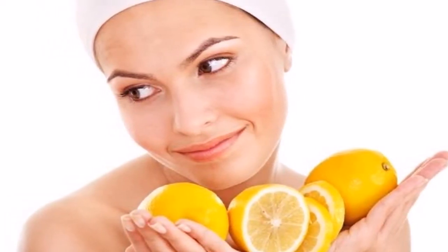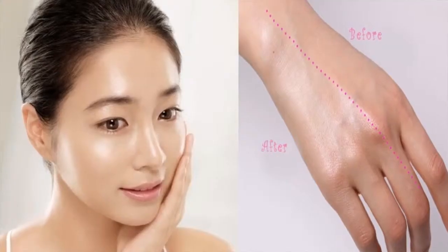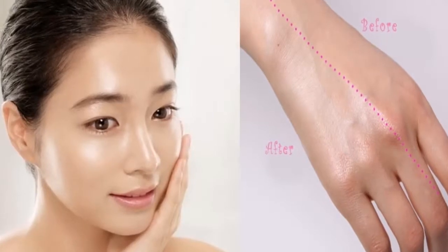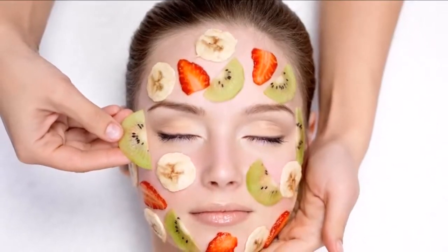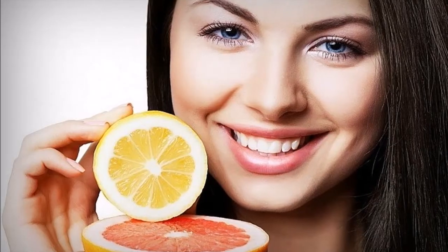Aloe Vera has many benefits for the skin. It has antibacterial properties that help kill bacteria that cause acne, and can also help to soothe irritated skin and heal scars. It's also a great natural skin moisturizer. Extract the gel from an aloe vera leaf, apply the gel on your face using a cotton ball, and allow it to dry on its own for about half an hour, then rinse it off with lukewarm water.